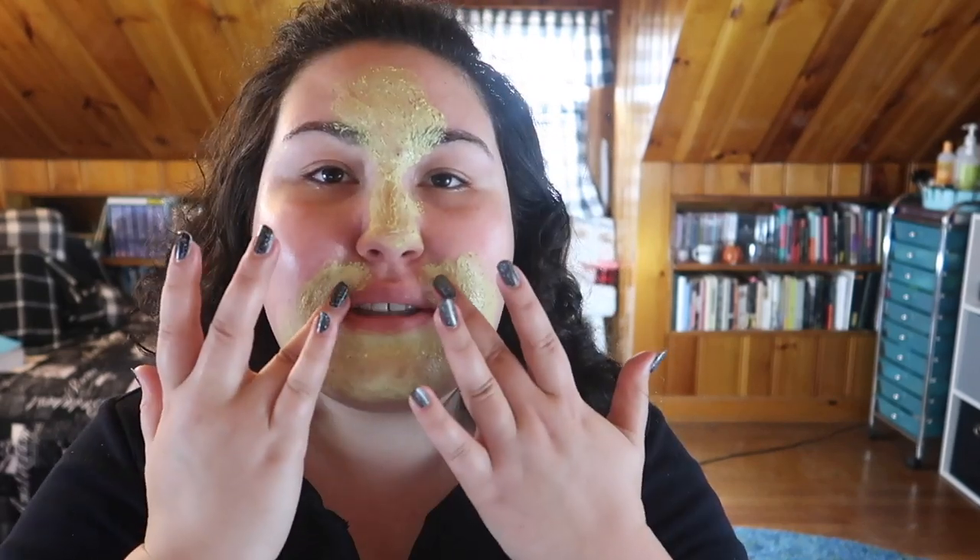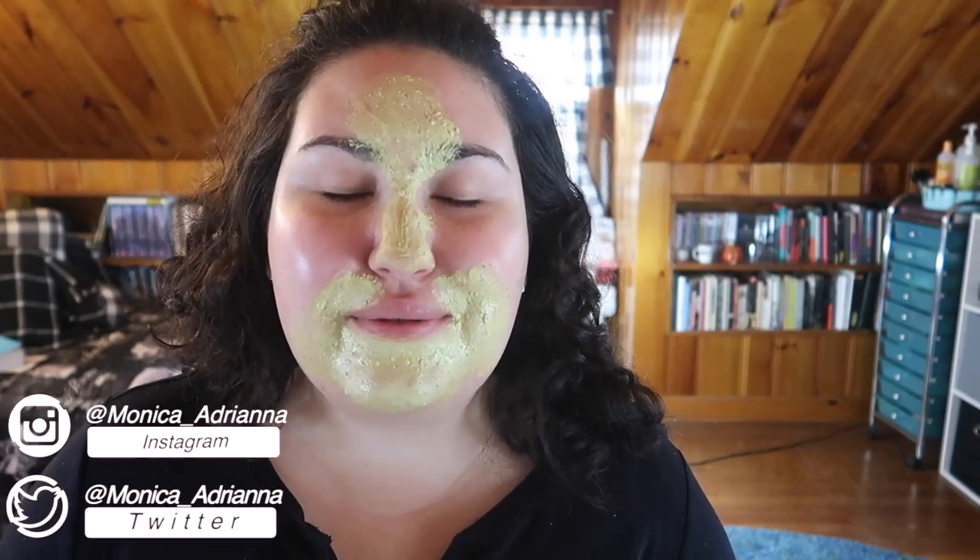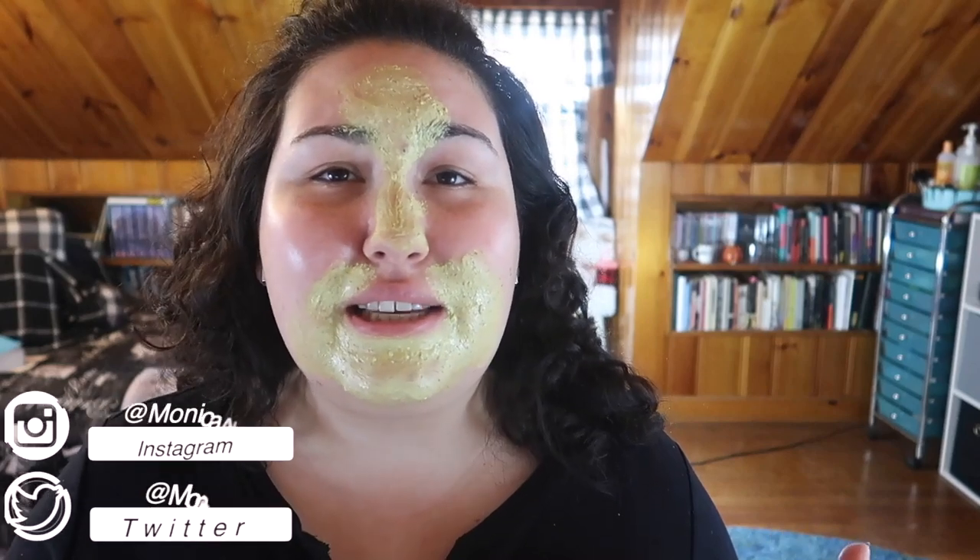Hi guys, welcome back to my channel, or if you're new, welcome! My name is Monica and today we're doing yet another edition of the bi-weekly Wishlist or Washout. If you're new to the channel or haven't seen the series before, what I do is every other Wednesday go through all the new makeup releases I see around Instagram and decide if I'm adding anything to my wishlist or if everything's a total washout.